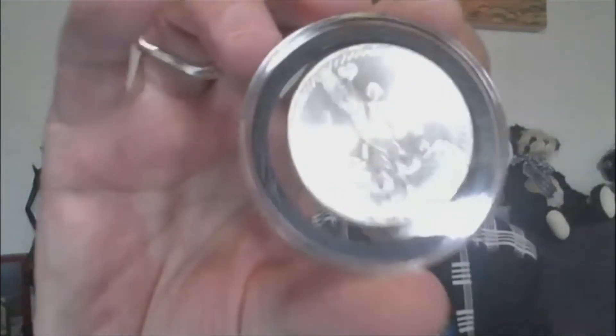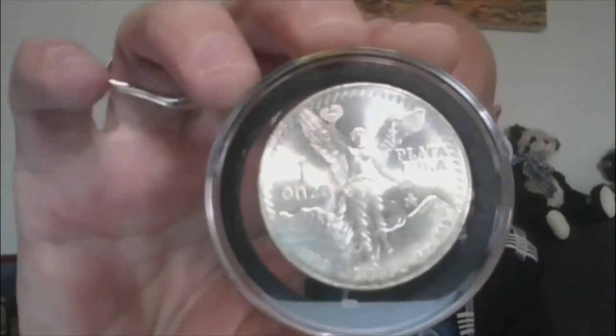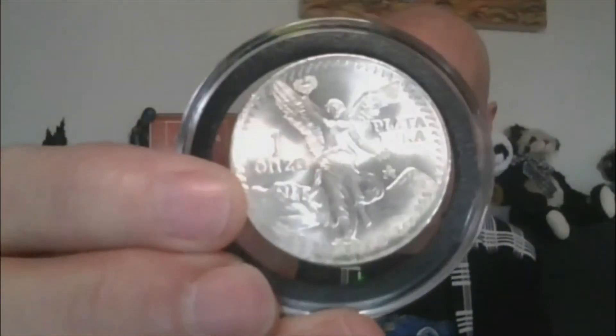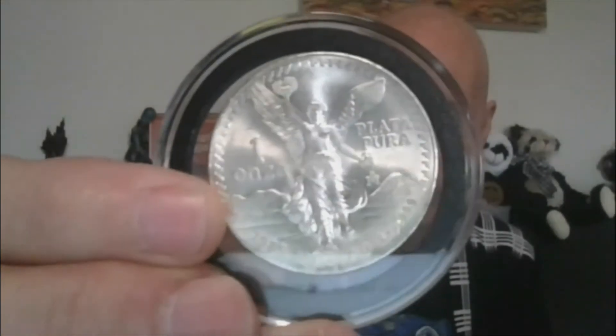Lot 17 — One Onza 1985 Libertad, with the old design. It'll come in the capsule. One ounce Silver Libertad.